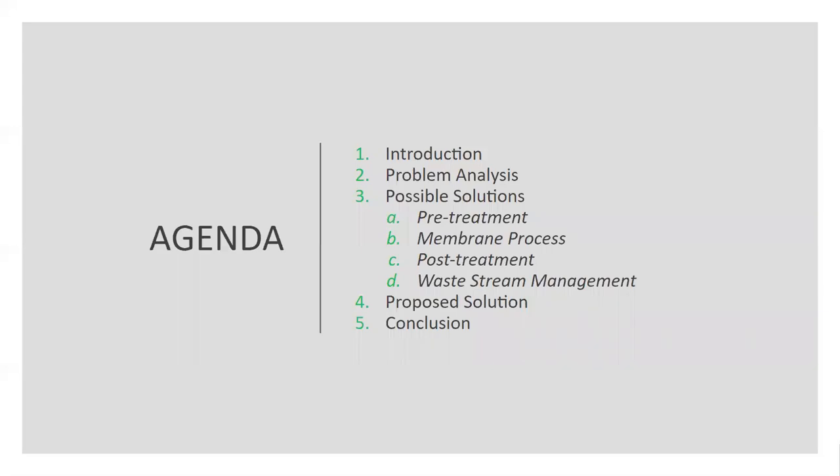Here's a brief overview of what we will discuss today, including introduction to the problem and its analysis, followed by presentation of possible and recommended solutions. Cameron will begin by introducing the project.